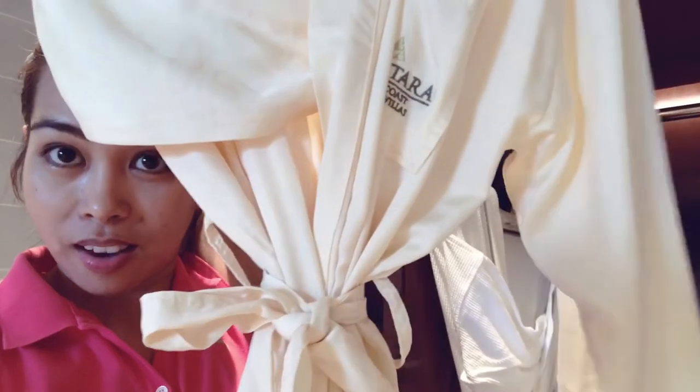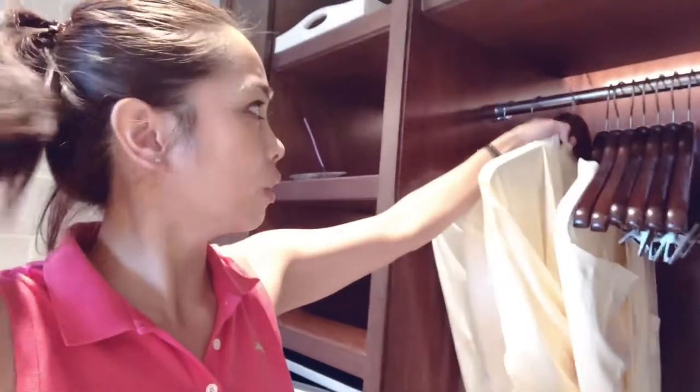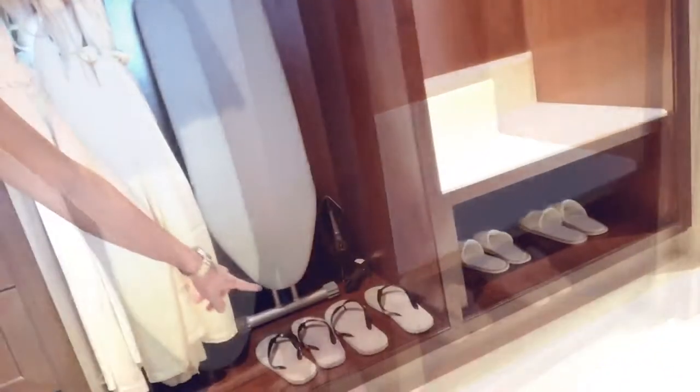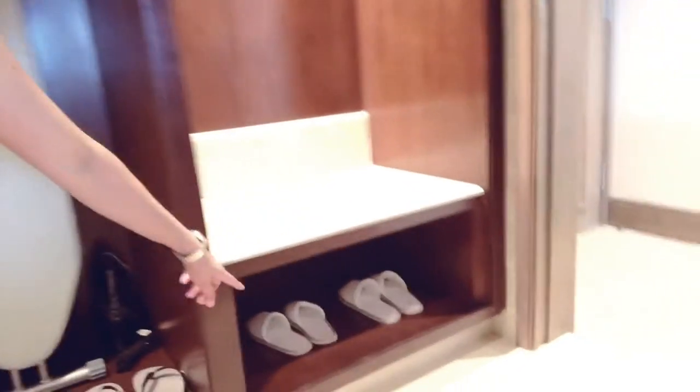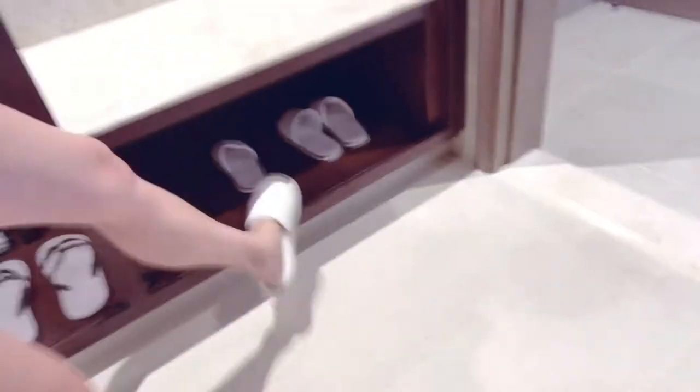It says Anantara over there. They have an ironing board and iron, as well as flip-flops. And over here we also have soft slippers. Let's try them — not bad. The floor is wet. Actually, cold — the floor is cold.